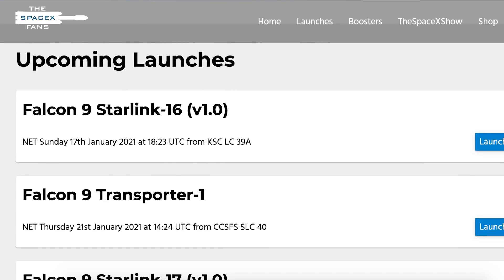We'll start this video by looking at an upcoming launch as you can see on TheSpaceXFans website. We can hopefully expect the first Starlink launch of 2021 on Sunday with the Starlink 16 mission.